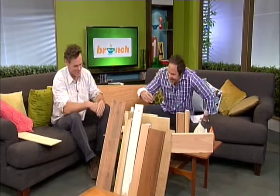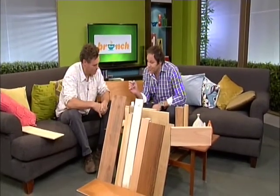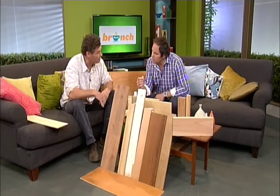We've got a lot of wood here. Let's talk cladding, because the outside is concrete, but obviously we've got some wooden components. I think a lot of people's perception is concrete's cold, so we're going to warm it up with a bit of timber.